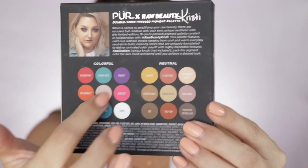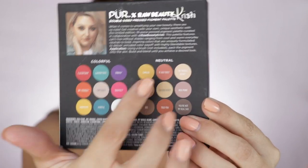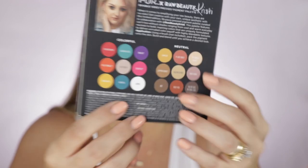On the back you have her beautiful face, a little bit of a story, and this palette is what she calls a duality. You have your neutral side and your colorful side. These right here are all nine shades on one side, nine on the other — 18 total. And I'm sorry because I first said eyeshadow palette — this is not an eyeshadow palette. This is a double-sided pressed pigment palette, and that has to do with regulations here in the United States.